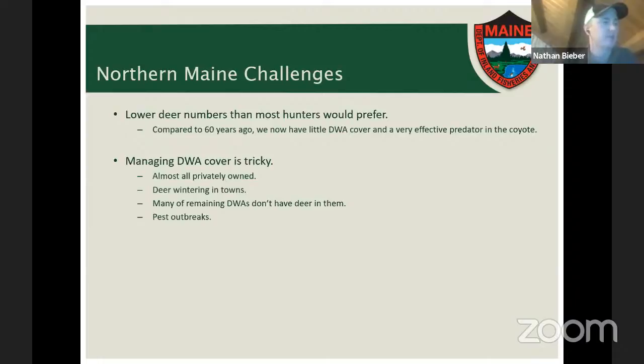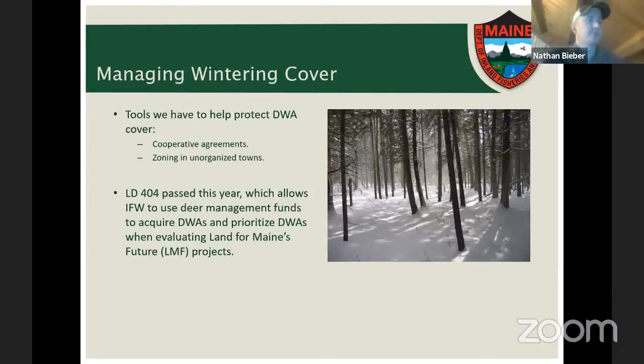There's also the ever-present possibility of another pest outbreak like the 1980s spruce budworm outbreak, which in historical terms we may be overdue for. Another such outbreak would result in significant loss of softwood cover through both pest-killed trees and subsequent salvage logging. Our current tools include zoning in unorganized towns — primarily along riparian areas — and cooperative agreements with private landowners to protect key deer wintering habitat areas, though these arrangements are always a negotiated compromise.